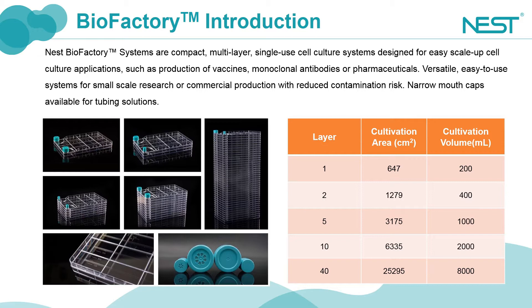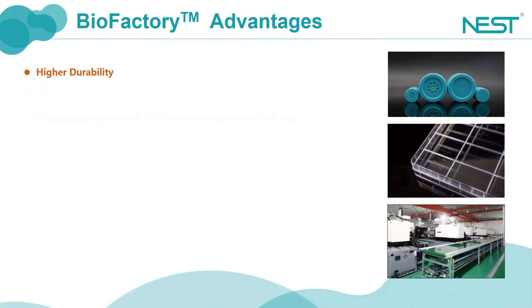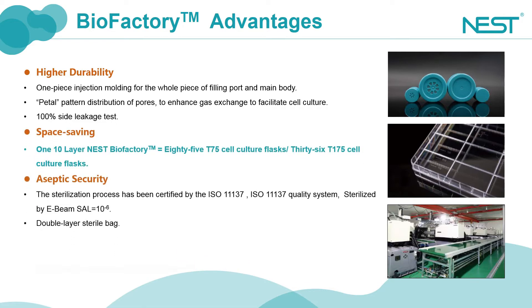We have made several reinforcing ribs on the top surface to ensure that the entire container is strong enough to resist the pressure. One hundred percent side leakage testing is performed for Nest Biofactory to ensure that every biofactory has qualified leak-proofing.